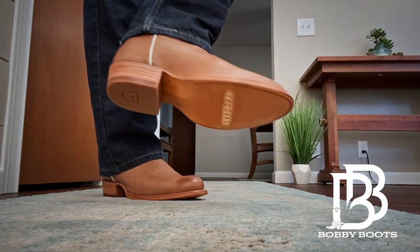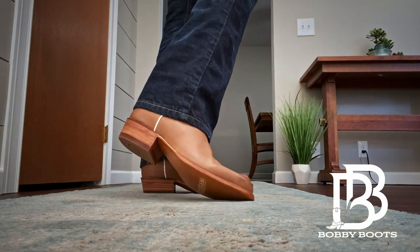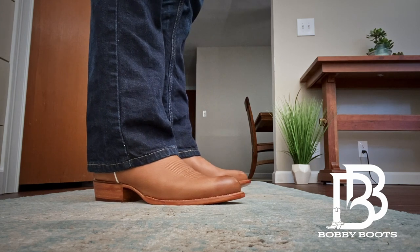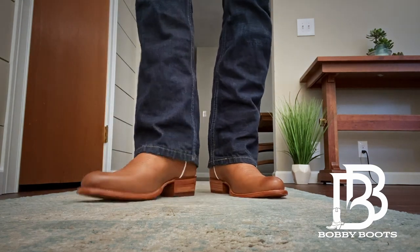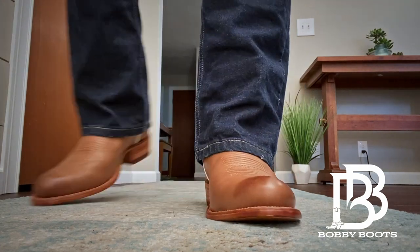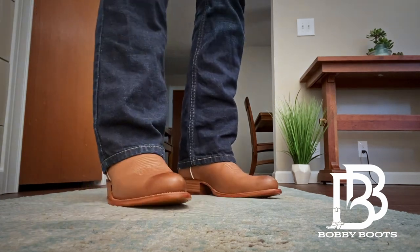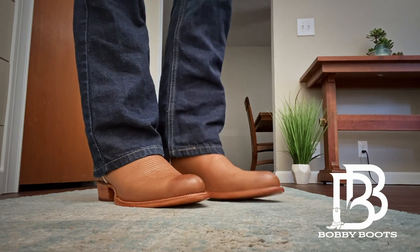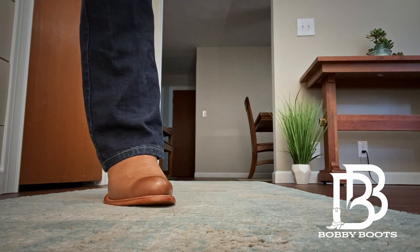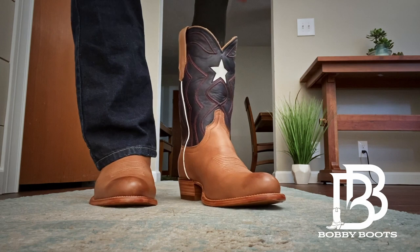For those not familiar with Tecovas' return system, you need to try these on on carpet so you're not messing up the leather. I love what they did with the cording running down the side there — the contrast really sets it off. They feel great overall; the main concern is just that heel slip.